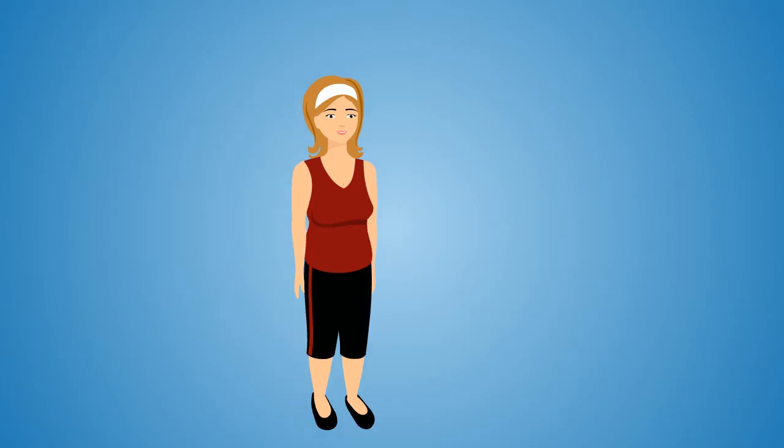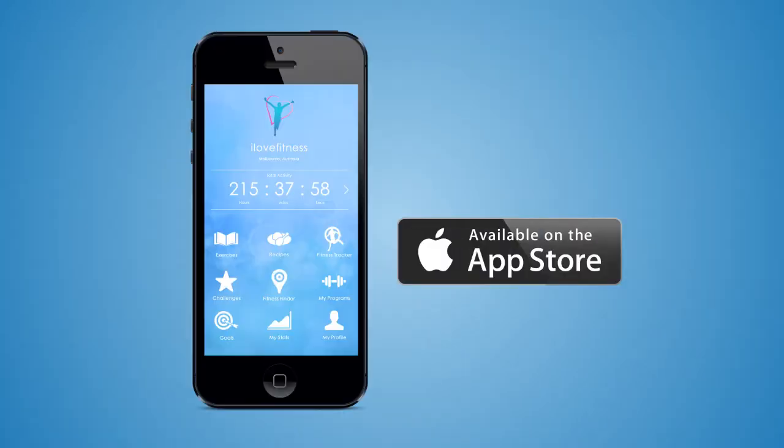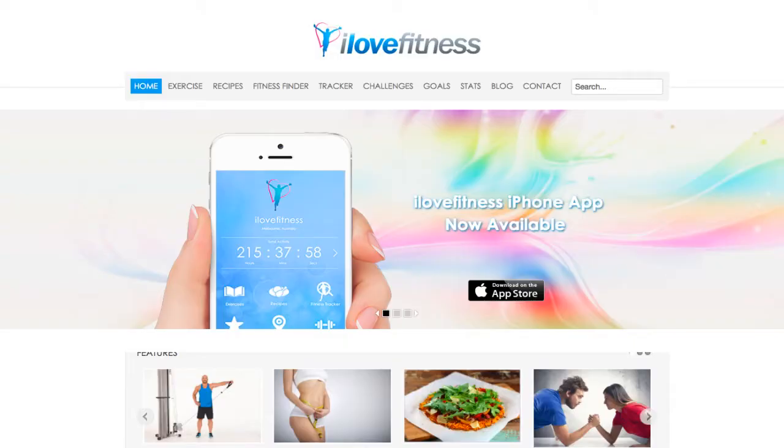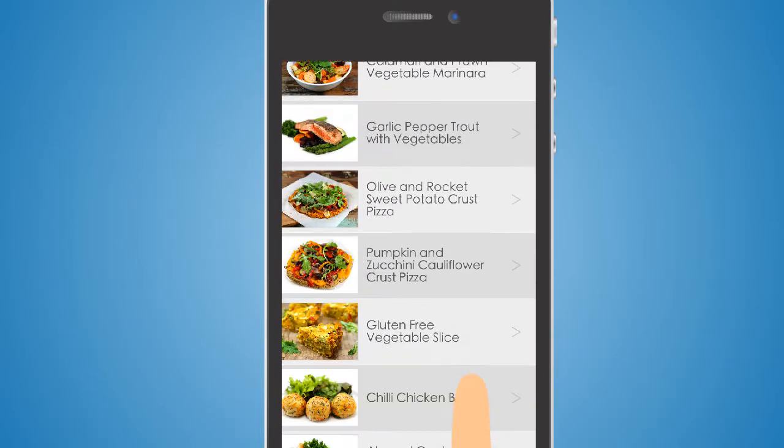So if you're serious about making positive changes to your life and want to take the first step in creating a healthier, happier, and more vibrant version of you, start from the inside out and download the app from the App Store or visit our website at www.ilovefitness.com today and join over 250,000 people who are already using our recipes to kickstart their healthy habits and restoring their vitality.